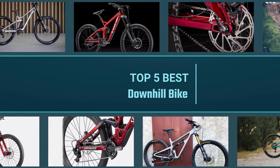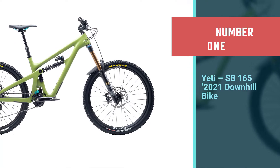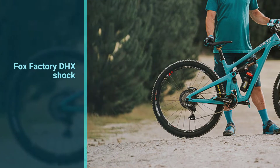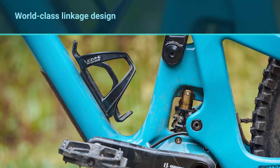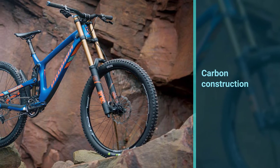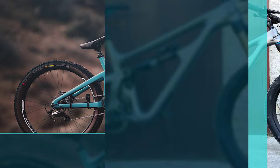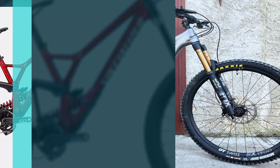Number one, most popular: Yeti SB165 2021 downhill bike. Yeti is known for funky turquoise powder coatings and exceptionally made mountain bikes. The SB165 ticks both these boxes. The Fox Factory single crown fork provides 180 millimeters of travel, and a Fox Factory DHX shock is paired with a world-class linkage design. The carbon frame keeps everything playful, with a wide range of Shimano XT drivetrains. The SB165 is ready to climb and adapt to different types of riding, while Shimano XT 4-piston brakes add legendary stopping power and reliability.